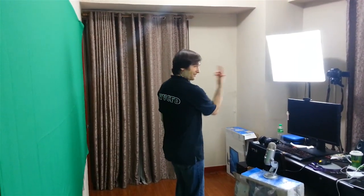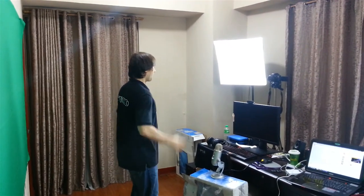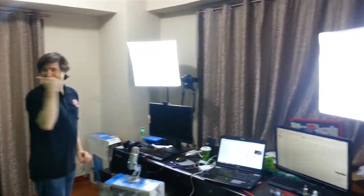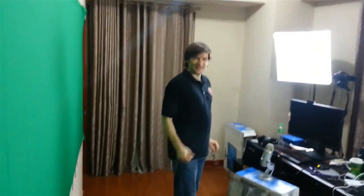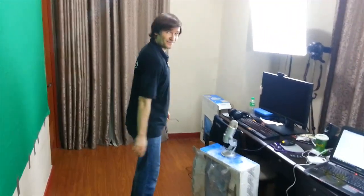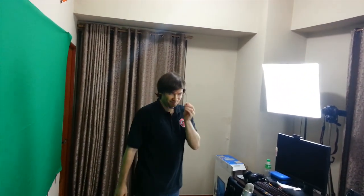You can see me here. This is Anthony, my production assistant here in the Philippines. He's showing where I stand when I make these videos — I'm about a foot and a half to two feet away from the green fabric behind me. That allows the lighting to be more consistent. If I'm too close to the fabric, it's going to be harder to key myself.